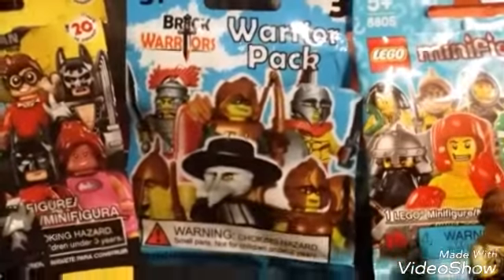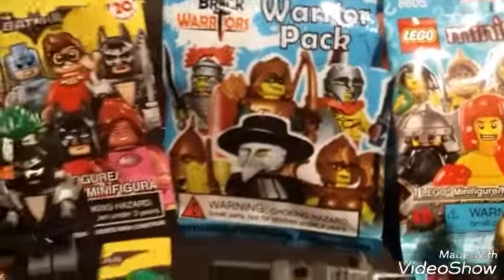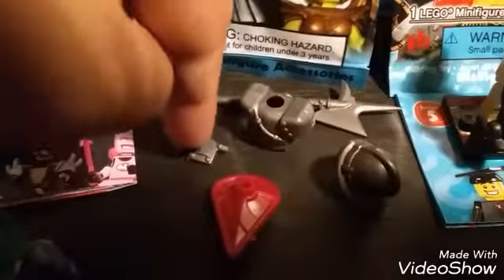We went to the Great Mall of America and went to the Toys R Us outlet. I got this Brick Warriors Warrior Pack — as you can see, I got a battle axe, some night gear, a shield, something I'm not sure what it is, and a helmet.